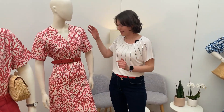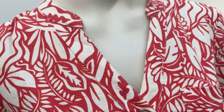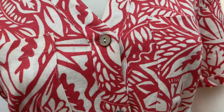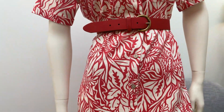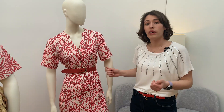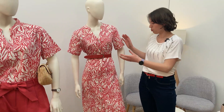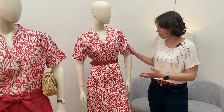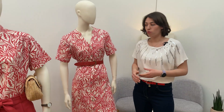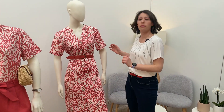Je commence avec ma première tenue : cette magnifique robe en lin, avec de jolis boutons du haut jusqu'en bas, donc très facile à enfiler ou à enlever. Aujourd'hui, j'ai choisi une ceinture contrastante, rouge. Mais vous pouvez aussi nouer et accentuer votre taille avec la ceinture dans le même tissu que la robe. Cette robe, vous pouvez la porter quand vous allez au restaurant, mais aussi pour aller travailler — elle est vraiment très bien pour le bureau.